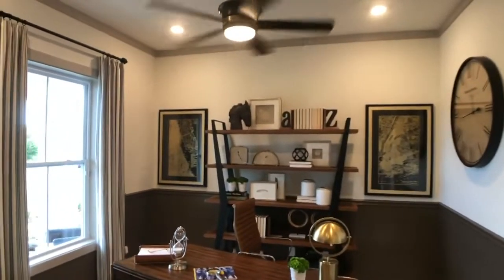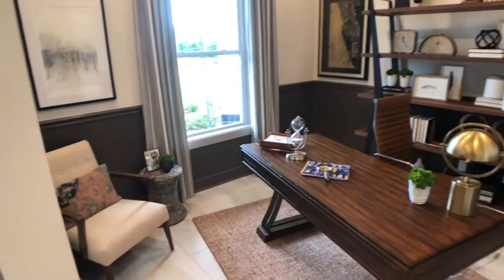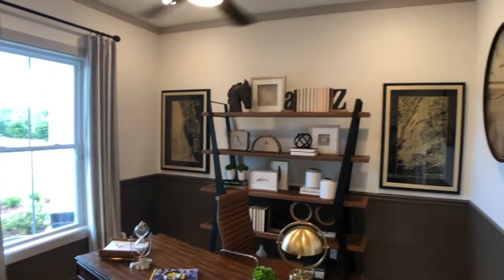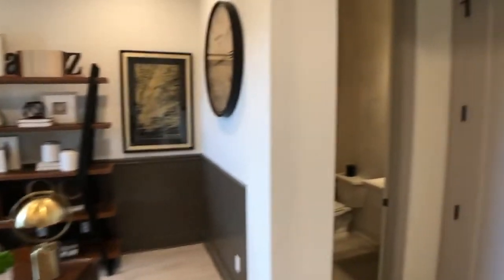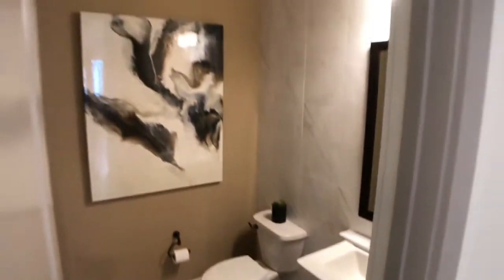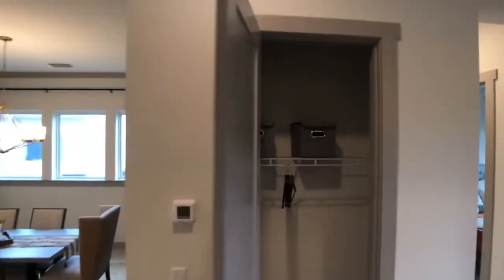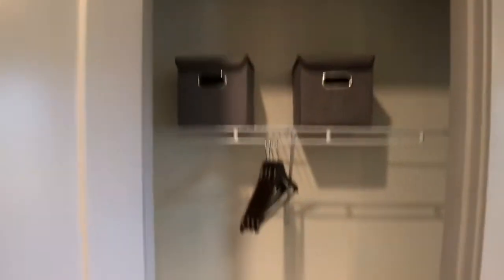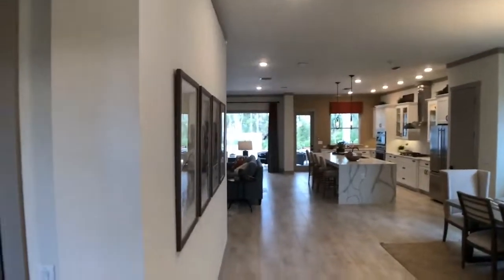Let's talk about this flex space right here. This is the study, and in this zone you can select the study or even make it another bedroom if you'd like a second private guest suite. Right here we also have a powder bath, which is always nice. And in front of this option, two coat closets — you can make one a coat closet and one a storage area for that office if you choose.